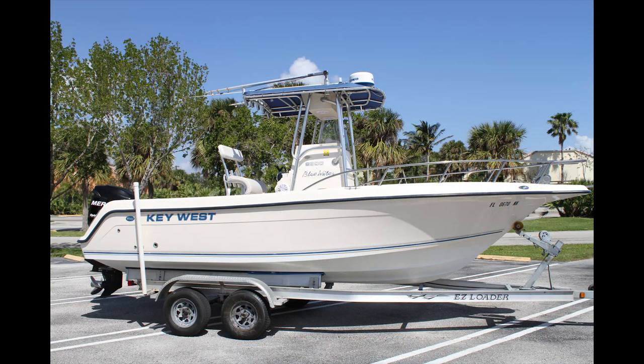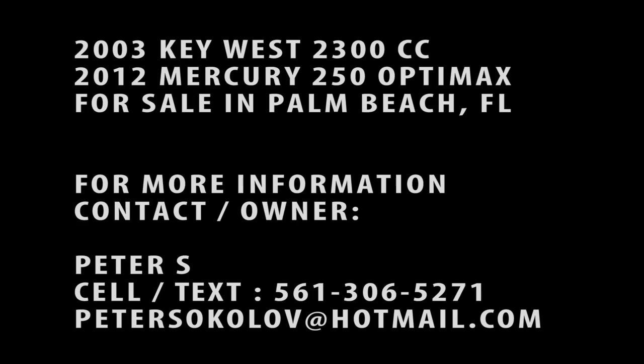Thanks so much for watching this video presentation. If you have any additional questions, don't hesitate to contact the owner.